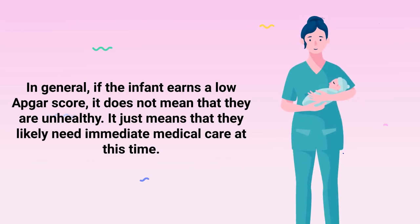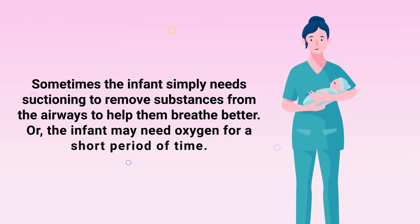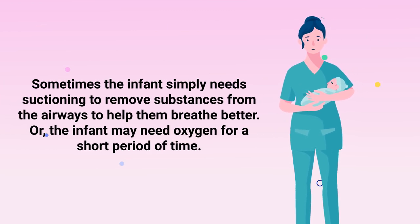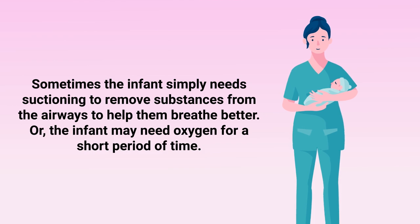In general, if the infant earns a low APGAR score, it does not mean that they are unhealthy — it just means they likely need immediate medical care. Sometimes the infant simply needs suctioning to remove substances from their airways to help them breathe better, or they may need oxygen for a short period of time.